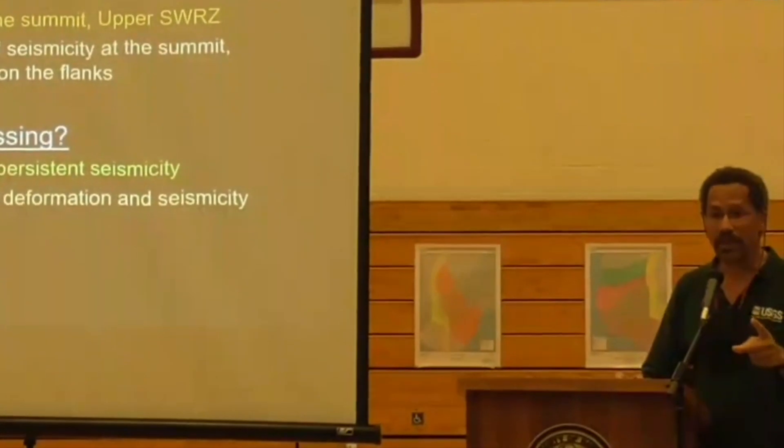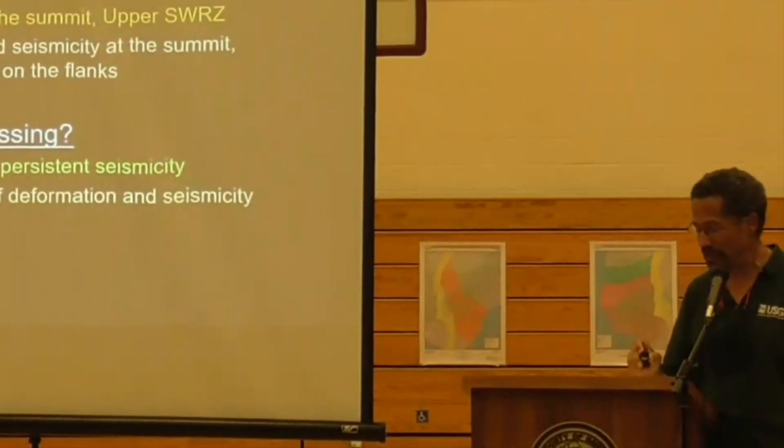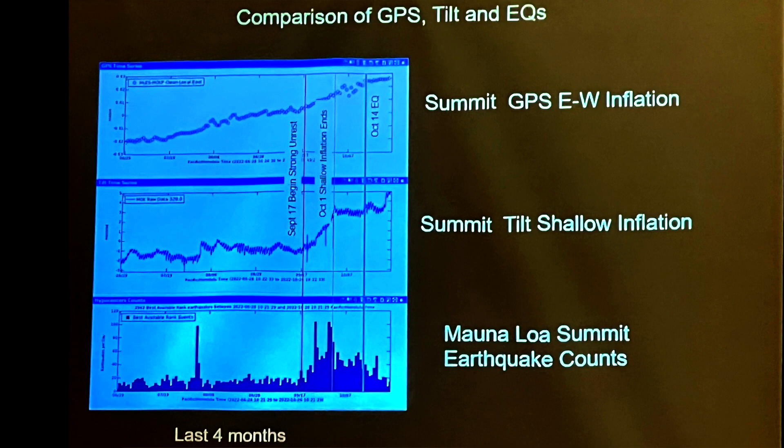The important point is that we're monitoring. We're being vigilant. Here's a plot showing the most recent activity, and we're comparing GPS and tilt and earthquakes.